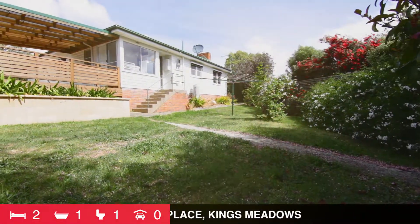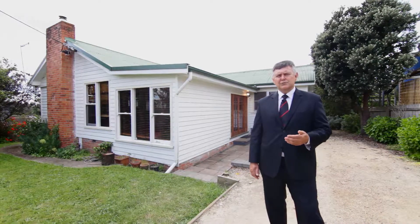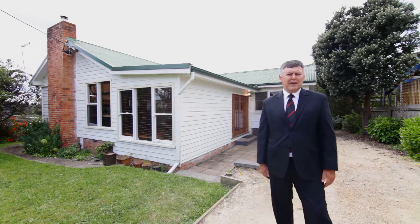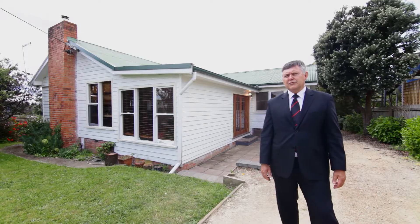This home is certainly convenient — it's located close to shopping and schools, and only a short commute to the CBD. As you can see, it's bound to appeal to a wide range of buyers, so give me a call and let's arrange a time to get you through in person.